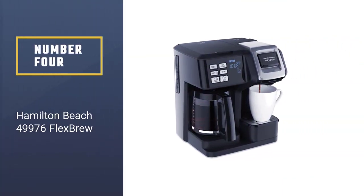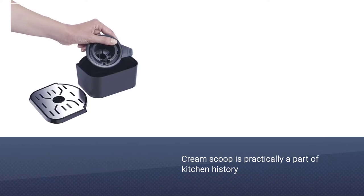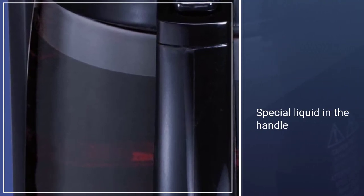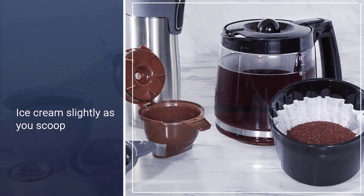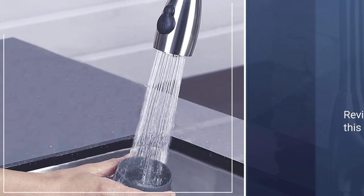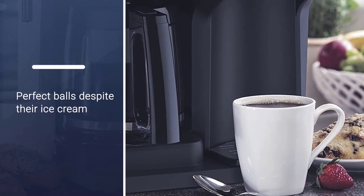Number 4: The Hamilton Beach 49976 Flex Brew makes our list for its versatile features. The unit is capable of delivering personalized coffee for every individual, so it should come up with a taste that impresses you. It's a two-way coffee maker, meaning it allows you to brew for yourself on the single serve side, or for a group on the carafe side. On the single serve side, you can brew with a coffee pod or by pouring grounds into a single serve filter basket.